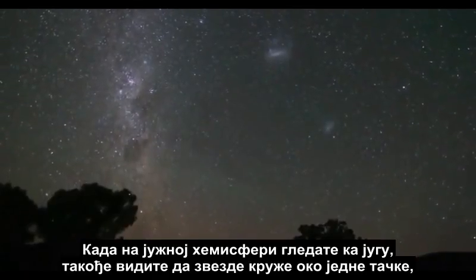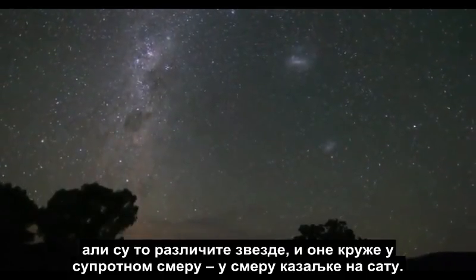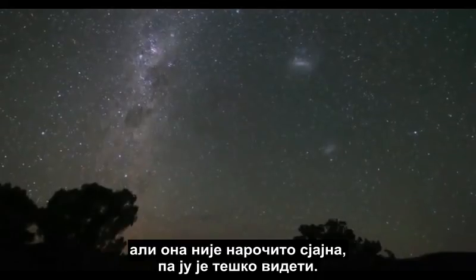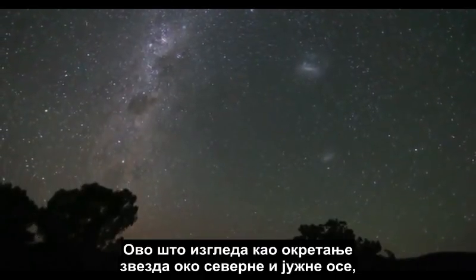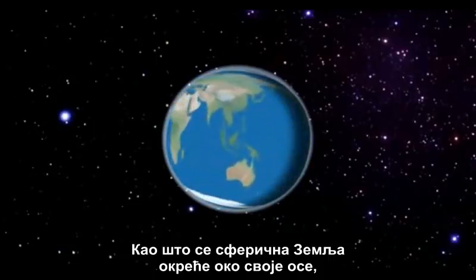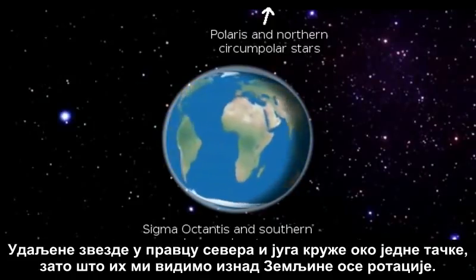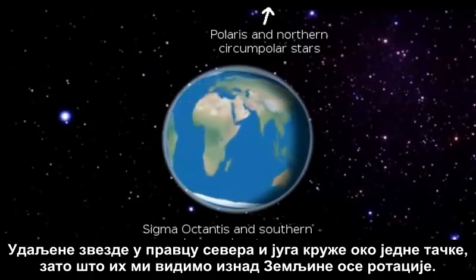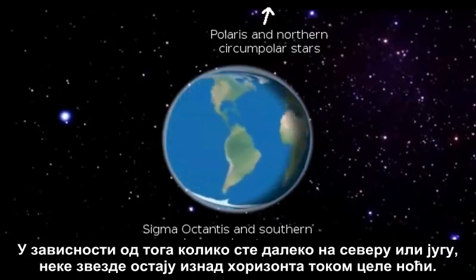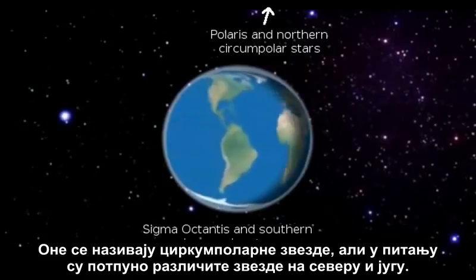In the Southern Hemisphere, when you look to the south, you also see stars rotate around a point. But they are different stars, and they rotate in the opposite direction — clockwise. There is a star named Sigma Octantis very near the Southern Celestial Pole, but it is not a very bright star, so it is difficult to see. This apparent spinning of the stars around a north and south axis is perfectly explained by the heliocentric globe model, as the spherical Earth rotates on its axis and our view of the essentially stationary distant stars rotates. Depending on how far north or south you are, some stars stay above the horizon all night long. These are called circumpolar stars, but they are completely different stars in the north and in the south.